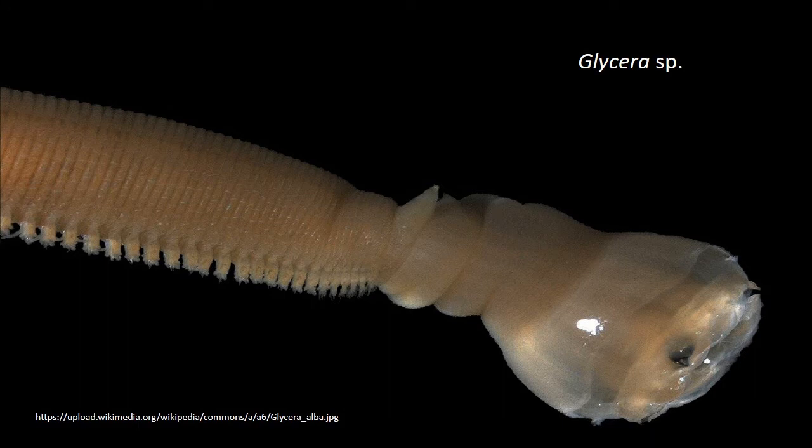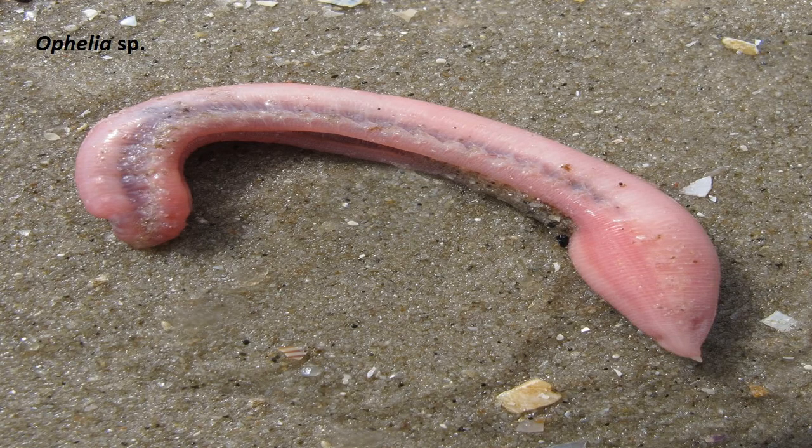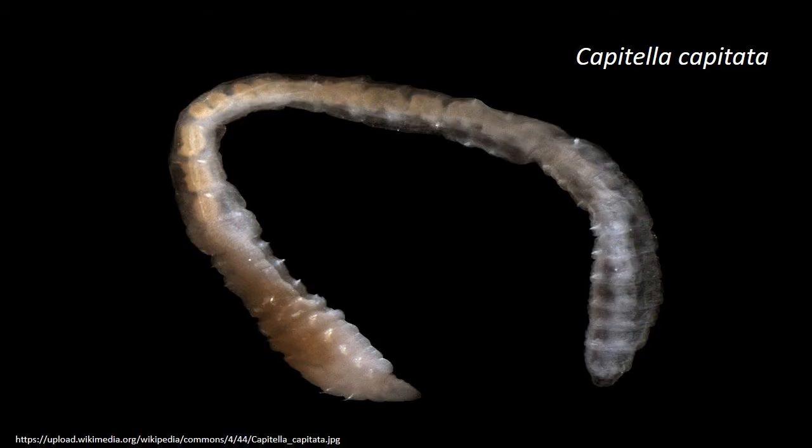The body is elongated. Prostomium is reduced or absent. Eyes, palps and tentacles are usually absent. Parapodia tend to become reduced. They move through the substratum by peristaltic contractions. Circular muscles are well developed.